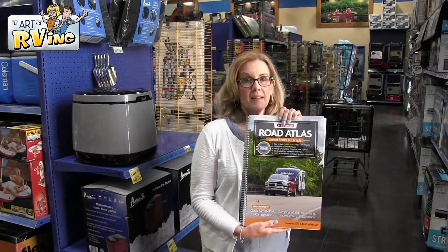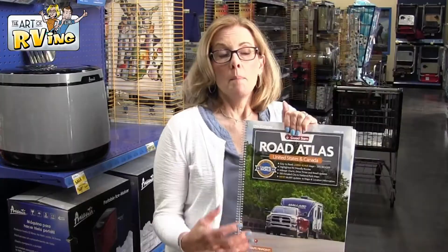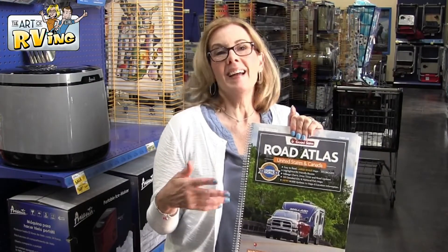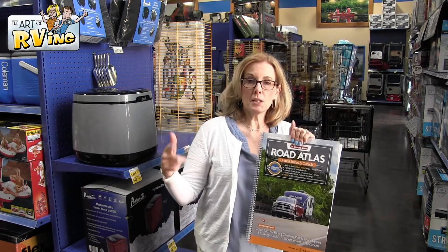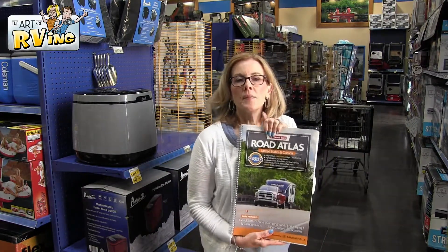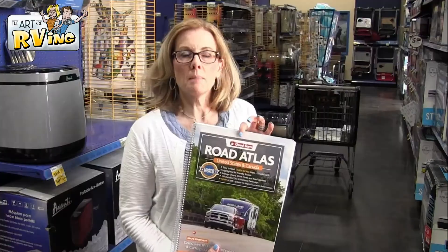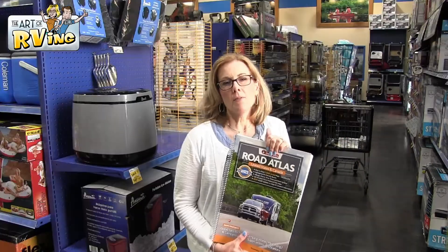This is a big road atlas, and it's probably old school to some people, but sometimes you're on a road where you lose your Wi-Fi connection and Google Maps just spins and spins. So it helps to have a paper copy — large-scale and easy to read. It is cumbersome, so use Google Maps or Apple Maps when you can, but this is nice to have just in case.